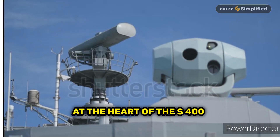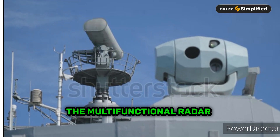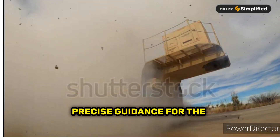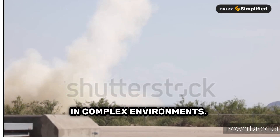At the heart of the S-400 are its powerful radar systems. The multifunctional radar can track and classify various targets, while the target illumination radar ensures precise guidance for the missiles. This combination allows the system to operate effectively in complex environments.